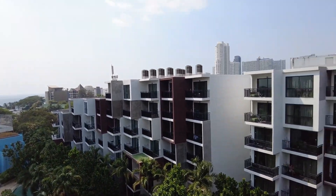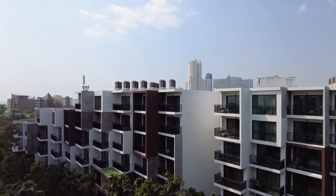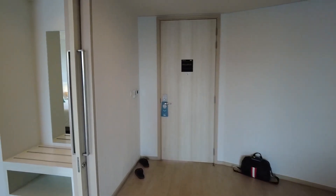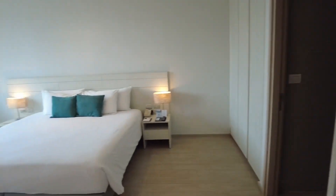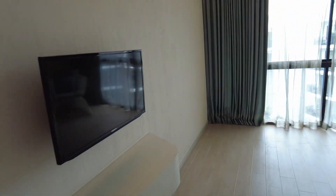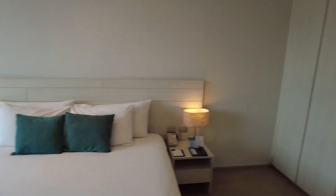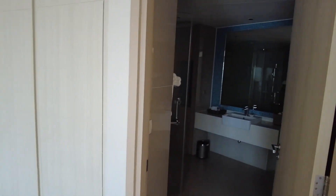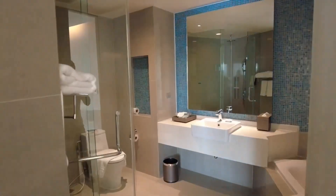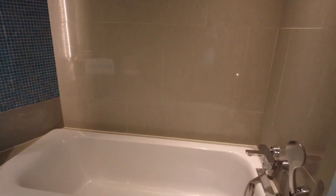We are on the seventh floor, which is the top floor, and I'll show you the views from the other rooms here. In the bedroom, we have a king-size bed, TV, and another chair — very nice decoration. Let's see the toilet: it's beautiful, with a bathtub.